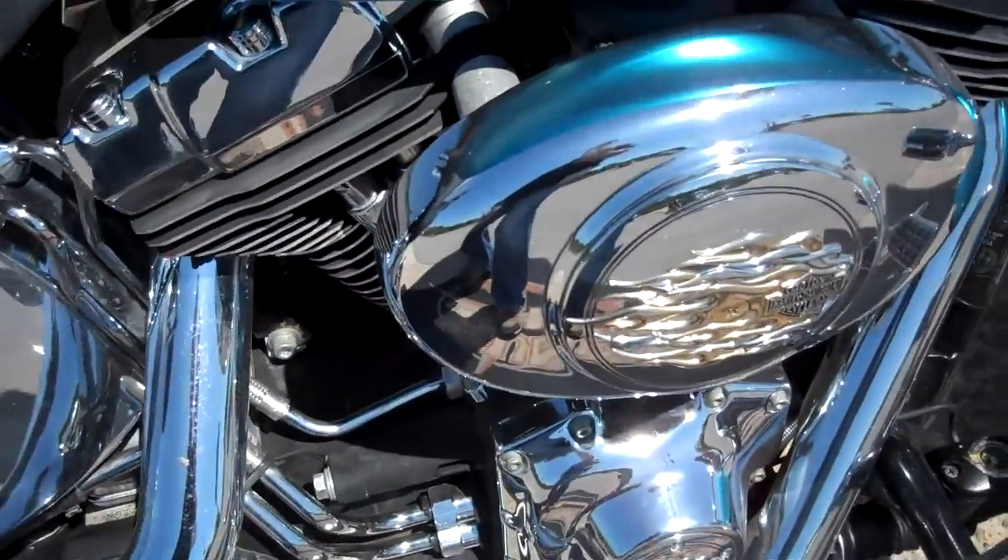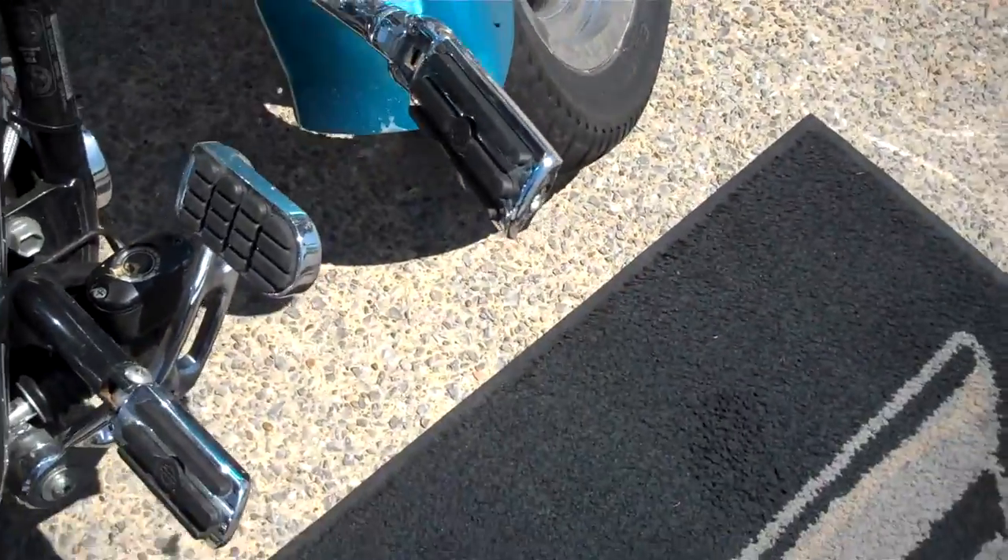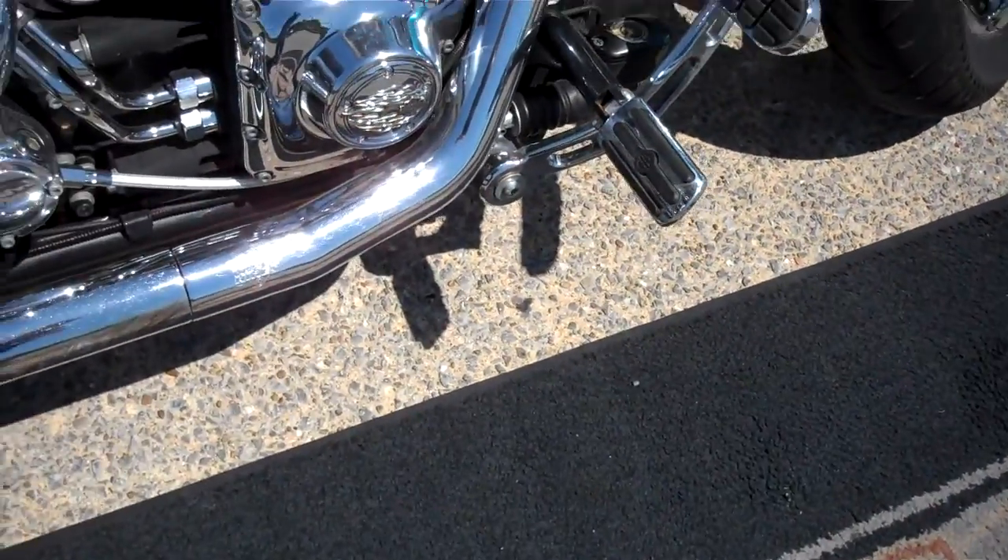They opened up the engine — it is carbureted, and they did open it up so it will have a little more torque. They also put highway driving pegs on there and forward controls on the Fatboy, which is not standard.